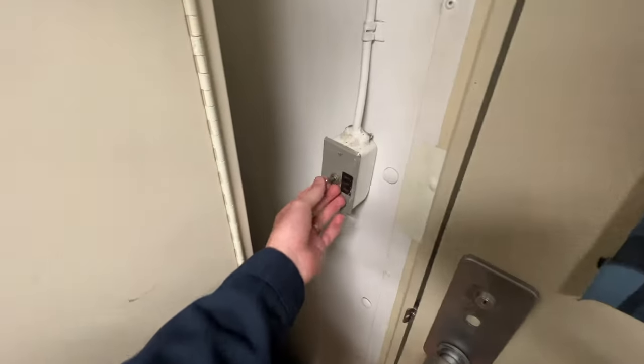So when you first come in, you got a light switch right here — white or off — and then it can also go red. So you can still see without waking other people up.